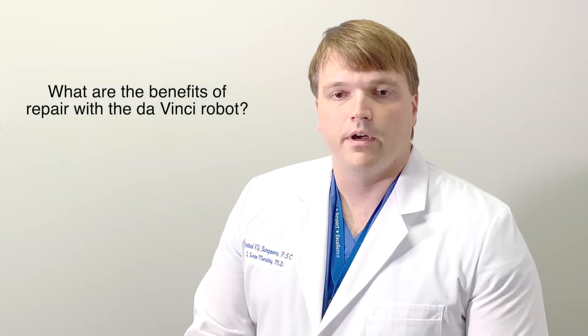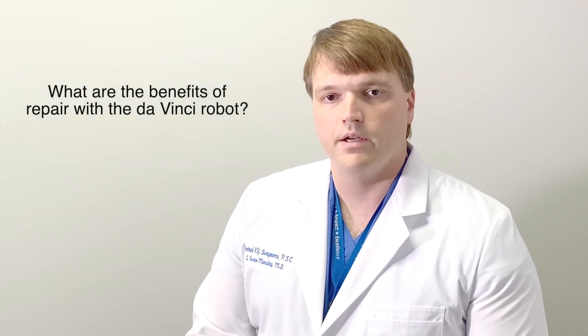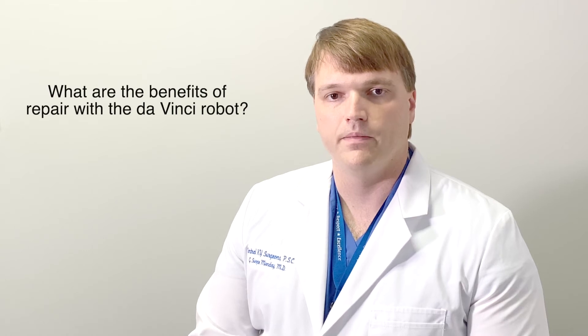The use of the da Vinci robot has many benefits over the traditional and older ways of repairing hernias. The old ways of repairing hernias included a straight laparoscopic or an open incision. The first benefit patients see right away is that we use small incisions instead of making a large incision over the hernia defect.